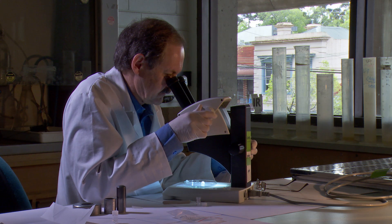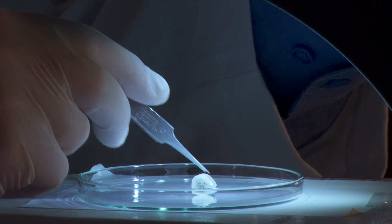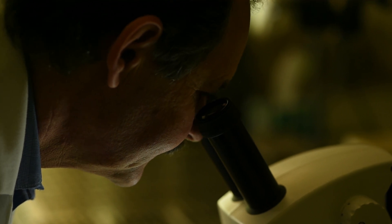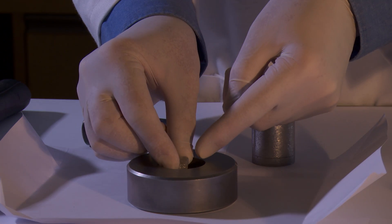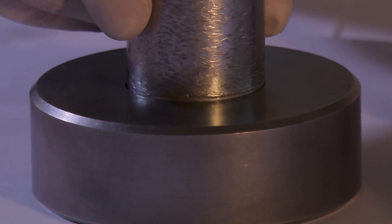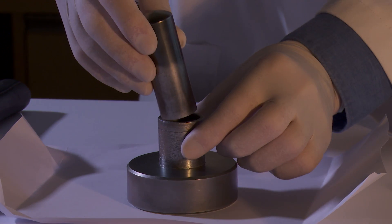Diamonds are the hardest known natural material. Although they're extremely hard, they're also somewhat fragile. In order to liberate inclusions — these little flaws — out of the diamonds, the only way that we can really do that is to break them with a hammer.